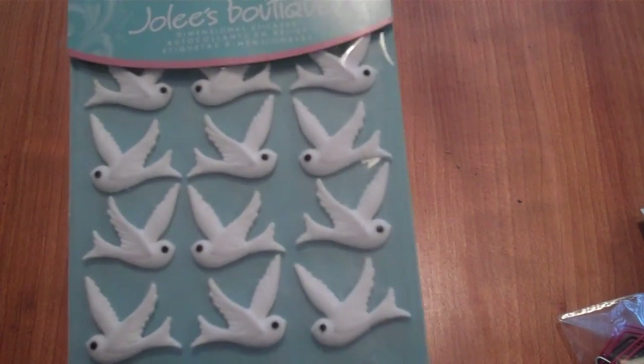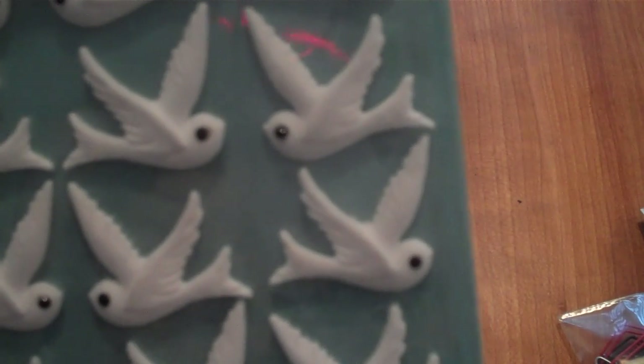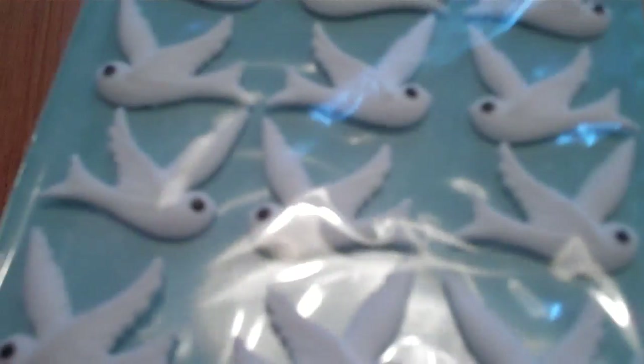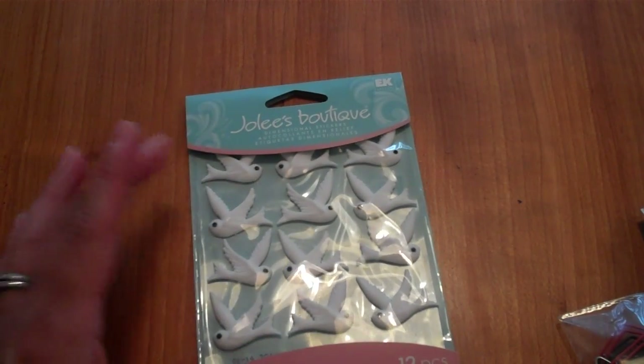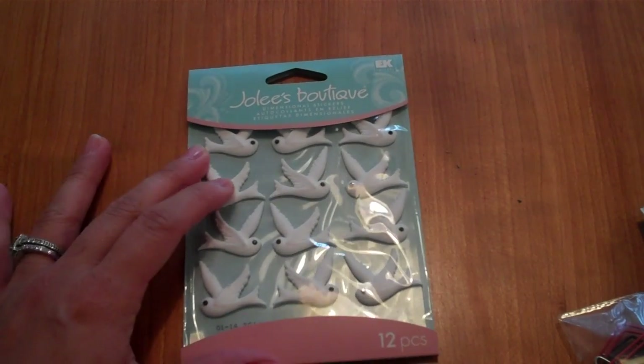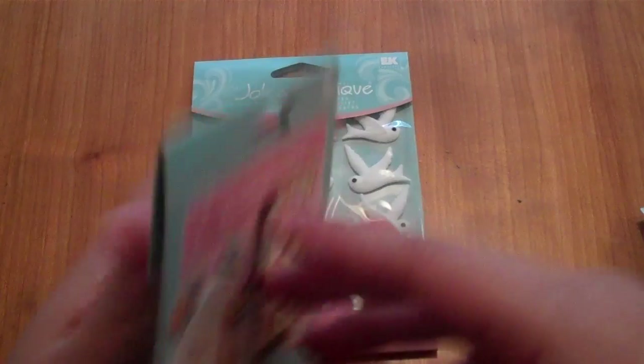I went to Michaels on Sunday last week and didn't buy a whole lot, but I did find some clearance things. I picked up these dimensional stickers for about $1.99 — they have kind of a fuzzy texture on top of the birdies.